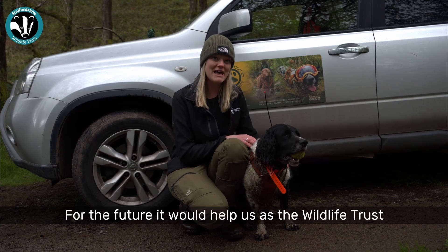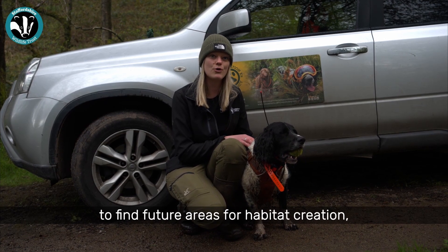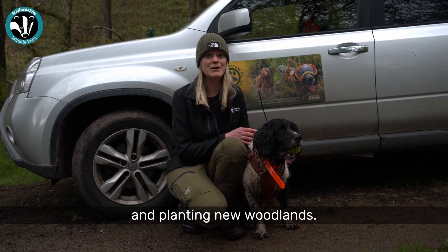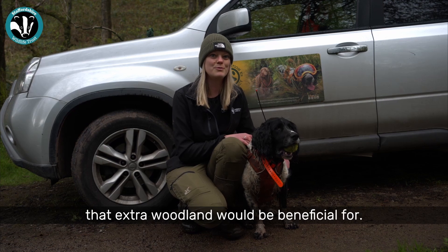For the future, it would help us as the Wildlife Trust to find future areas for habitat creation and planting new woodlands. It'd be great for pine martins, but there are loads of other species that extra woodland would be beneficial for.